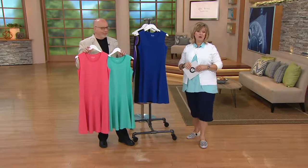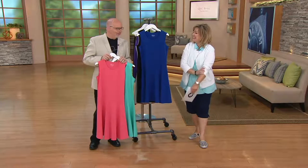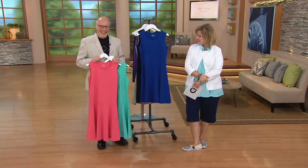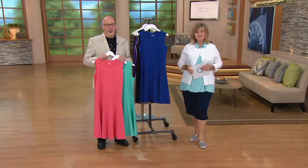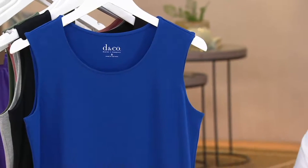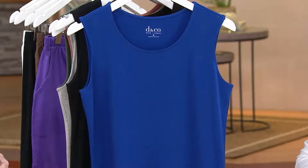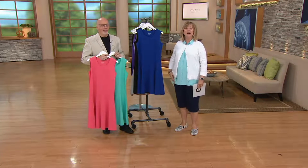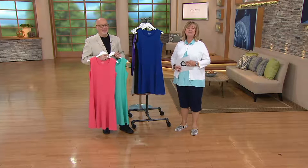We've never done easy pay on this dress before. Let's say hi to Barbara calling from Pennsylvania. Hi Barbara! She likes the dress and mentions she's not a sleeveless person, but has shrugs she can pair with it. Her favorite color is navy blue. She mentions her birthday is September 19th and she'll be 81. Carolyn shares hers is September 20th and she'll be 58.